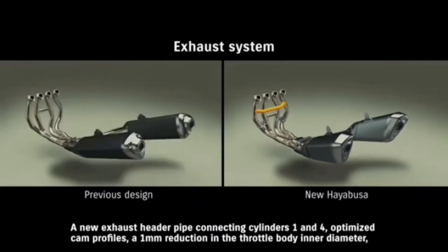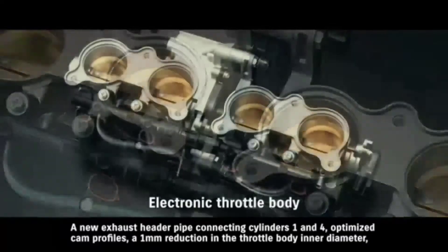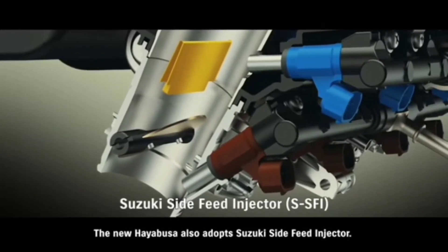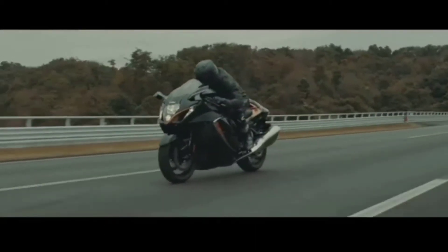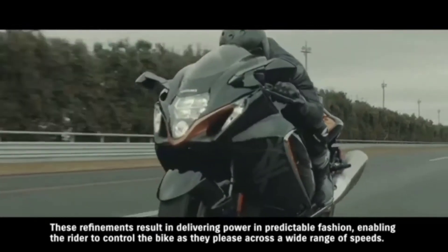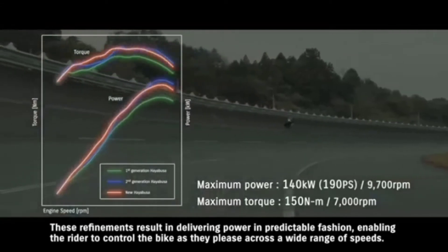A new exhaust header pipe connecting cylinders 1 and 4, optimized cam profiles, a 1mm reduction in the throttle body inner diameter, and a 12mm extension to the overall intake pipe length combine to increase engine output at low to mid-range speeds. The new Hayabusa also adopts a Suzuki side-feed injector. This new dual injector design places the secondary injector at an angle on the side of the intake funnel. Its spray strikes a reflecting plate in the funnel and forms a fine mist that contributes to an increase in power and torque output. These refinements result in delivering power in a predictable fashion, enabling the rider to control the bike as they please across a wide range of speeds.